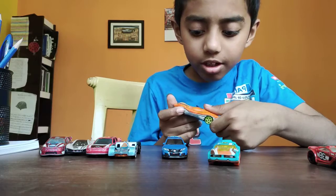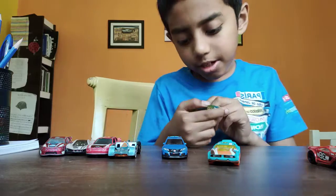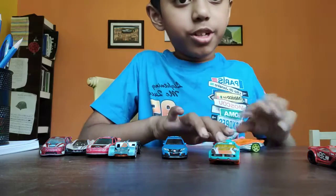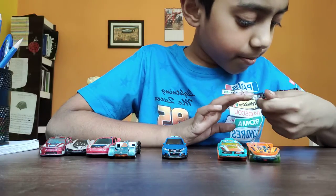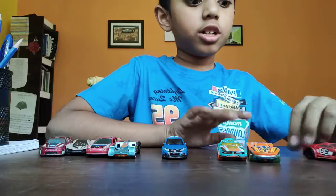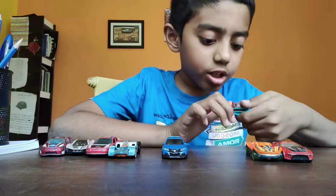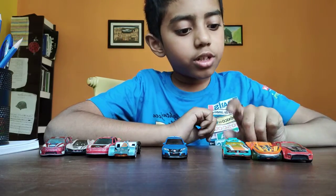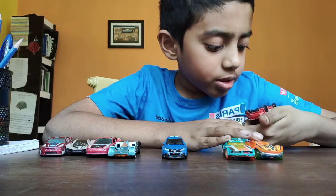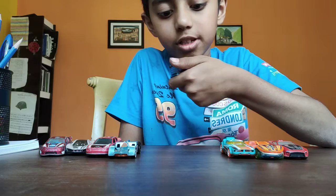On the backside there are names. This one is called Clear Speeder, and this blue one is Fast Fish. So the sixth car is the Clear Speeder and Fast Fish.